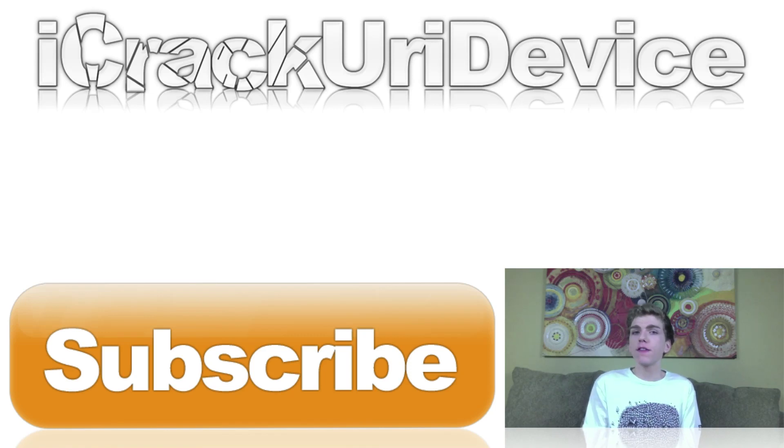Don't forget to like me on Facebook, follow me on Twitter, and add me to one of your circles on Google Plus to be updated more often. Until next time, this is ICU signing out.